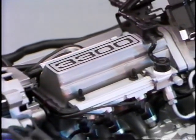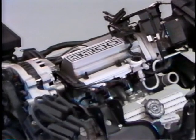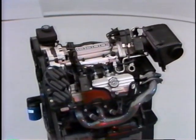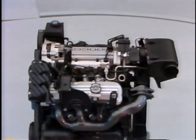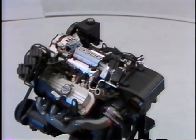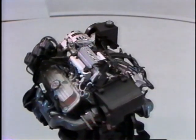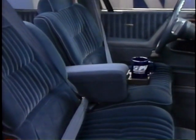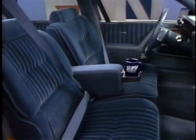The 3300 has done a very good job for us. It's great performance, good acceleration, a very smooth engine that our customers are telling us they're very satisfied with. In fact, the 3300 satisfaction ratings are even better than what we had with the 3.8 liter in 1989. The number one attribute for the Buick Century is obviously value — that's what our customers want, and that's what we give them. It's the best value in the midsize market.